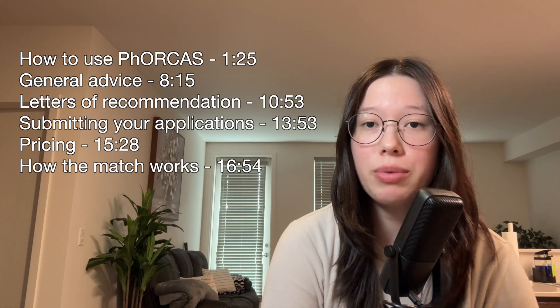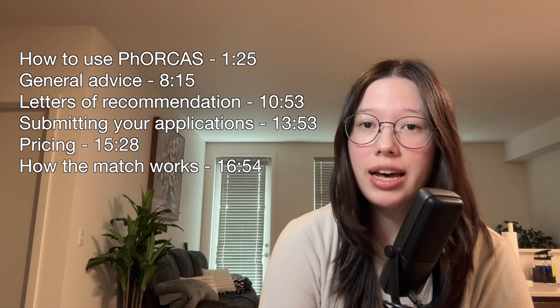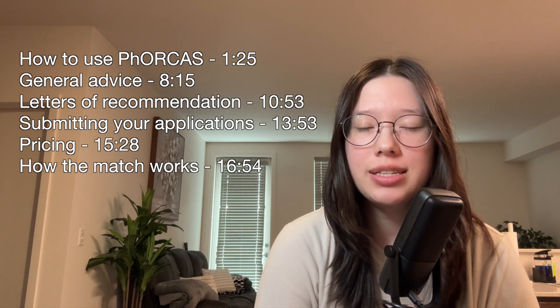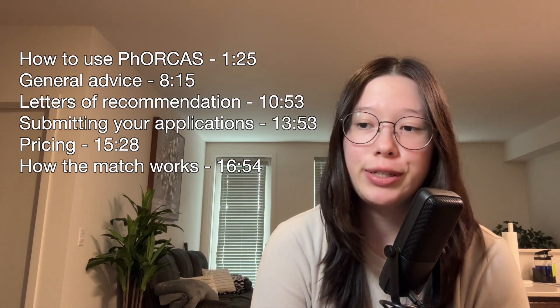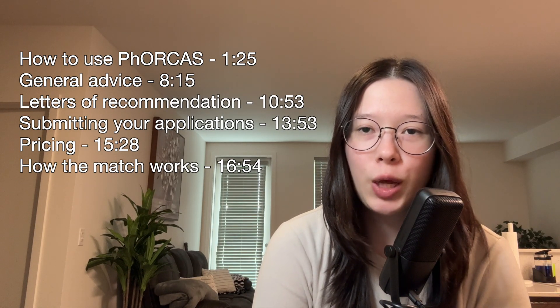On the screen you will see the topics I'm going to talk about plus the timestamps for each, so you can skip to whatever you're most interested in, but I do recommend watching the whole video. The first section is going to be how to use FORECAST, and I'm going to cut to the portion of the video where I do a screen recording and walk you through that.